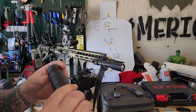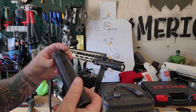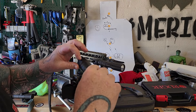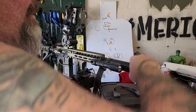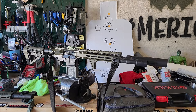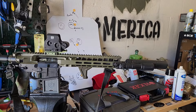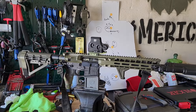At first I thought it was dudes that just weren't using alignment rods. But I don't know what they're doing that's causing all these baffle strikes on these Dead Airs. I don't think it's all user error — I think there's some issues going on with the suppressors themselves.